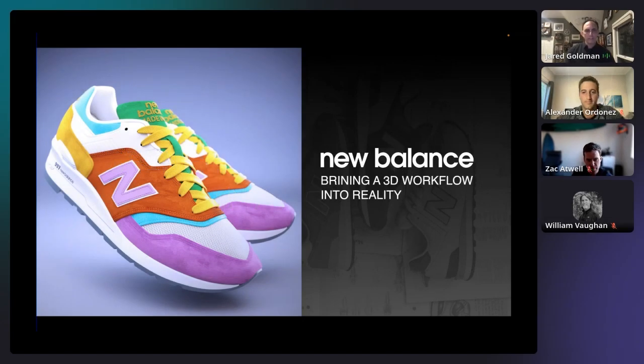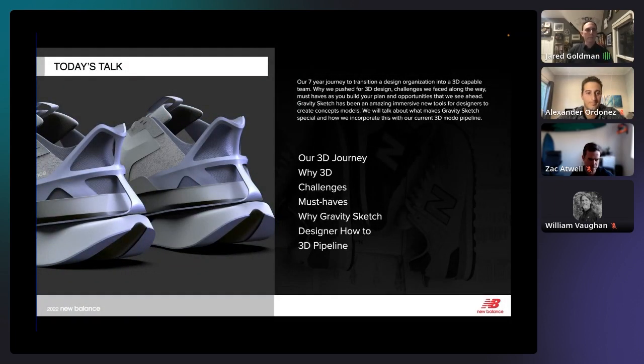Well, thank you, Daniella, and thank you for having us today. It's an honor to speak today, and we hope you guys enjoy the talk. We're going to take you through our seven-year journey into 3D — a glimpse of how we do our process, why 3D is important, challenges we've faced, some must-haves to put a team in place, GravitySketch, and the pipeline from GravitySketch to Modo.